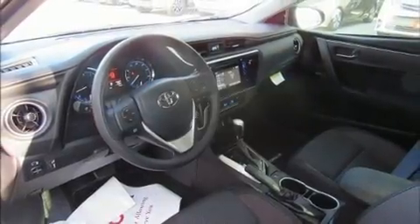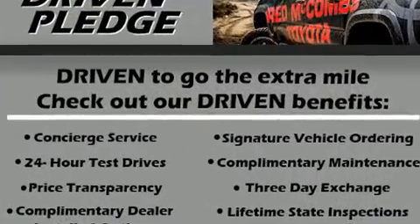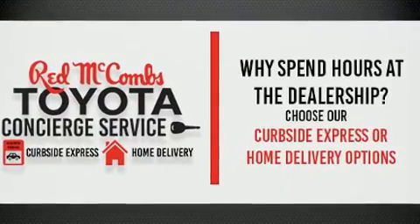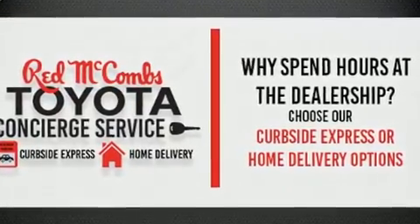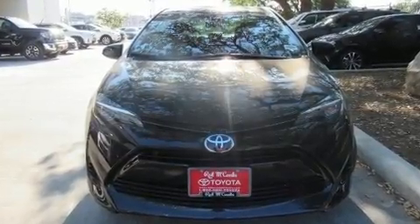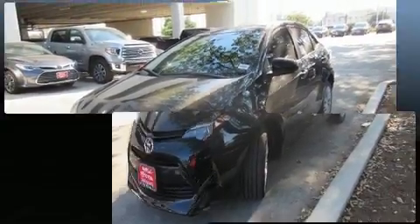Toyota ensures the safety and security of its passengers with equipment such as dual front impact airbags, head curtain airbags, traction control, brake assist, ignition disabling, and ABS brakes. Adaptive Cruise Control maintains a preset distance behind the car ahead of you, simplifying highway driving and enhancing safety.